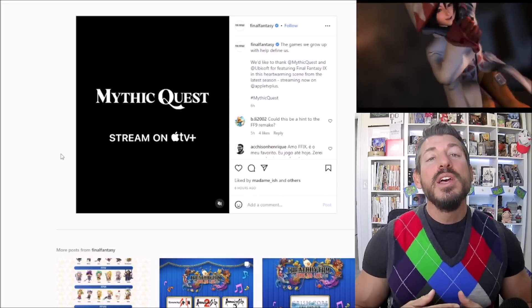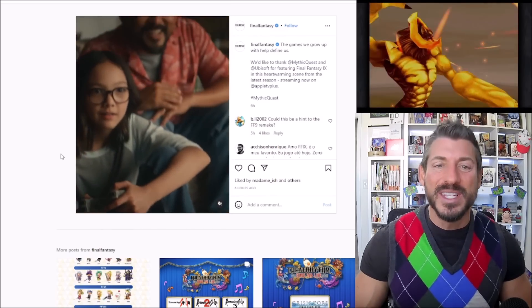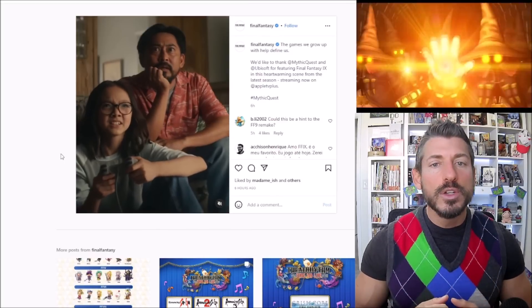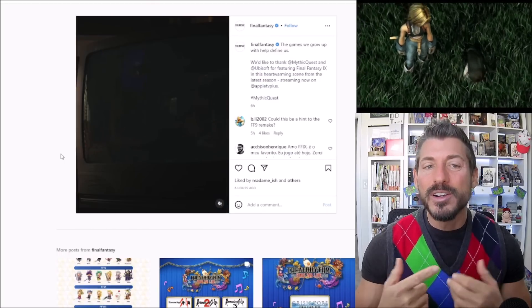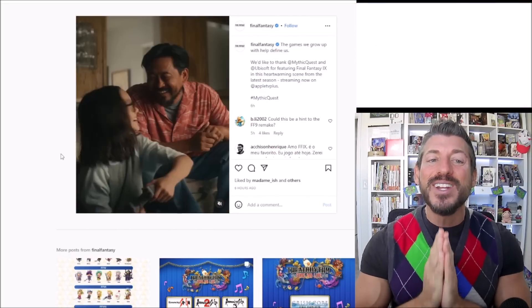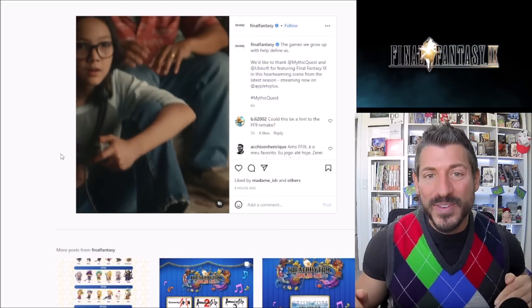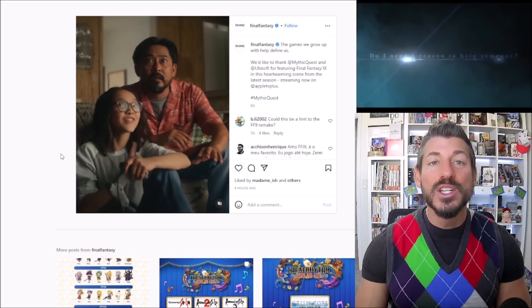Remember that NVIDIA leak from maybe a year ago that basically said all these really cool games were going to come out? Everybody said no way — but then lo and behold, all those games came out, except for a remake of Final Fantasy IX. But here I am trolling the bowels of Instagram, and the official Final Fantasy account has shared something in regards to Final Fantasy IX. Maybe we're going to get that announcement of the Final Fantasy IX remake — and this is not a remaster, don't get it twisted. This was leaked to be a full remake. This is my favorite Final Fantasy of all the Final Fantasies, and I cannot wait. I hope and pray this is actually leading to that official announcement.